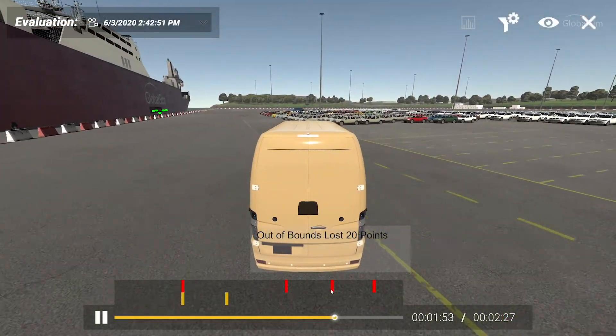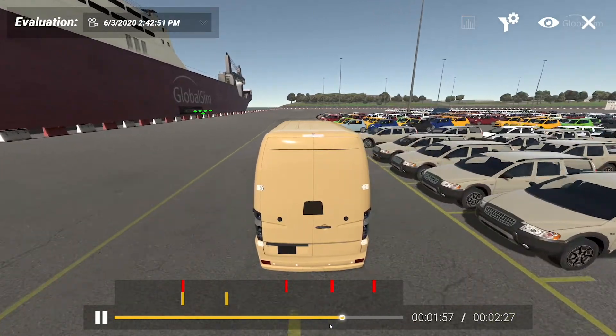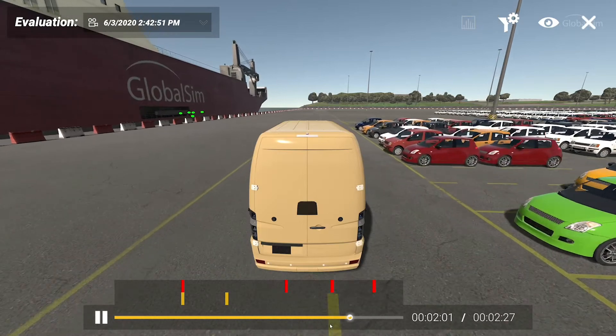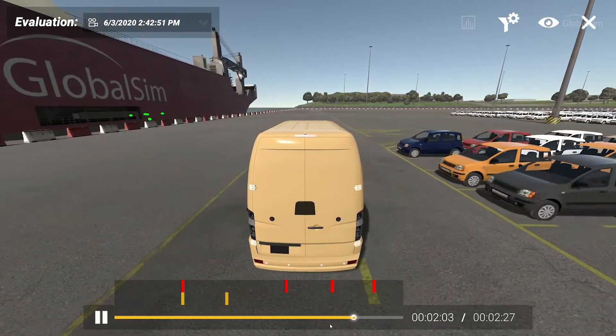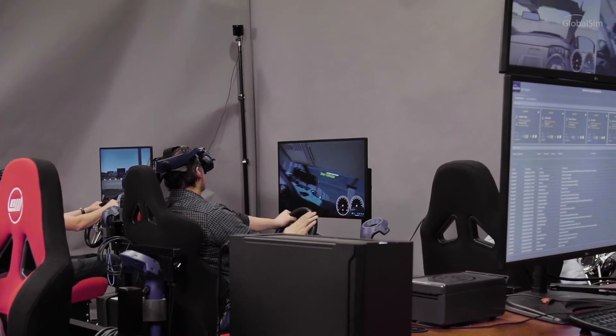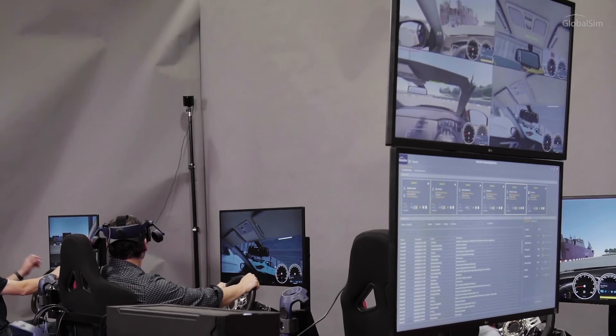GlobalSIM's After Action Review Module allows for a comprehensive and thorough evaluation. Scoring and statistical information from each participant can be instantly viewed by the instructor. Many instructors use this information to help screen potential candidates and select those who are most likely to have the best skills for RORO operations.